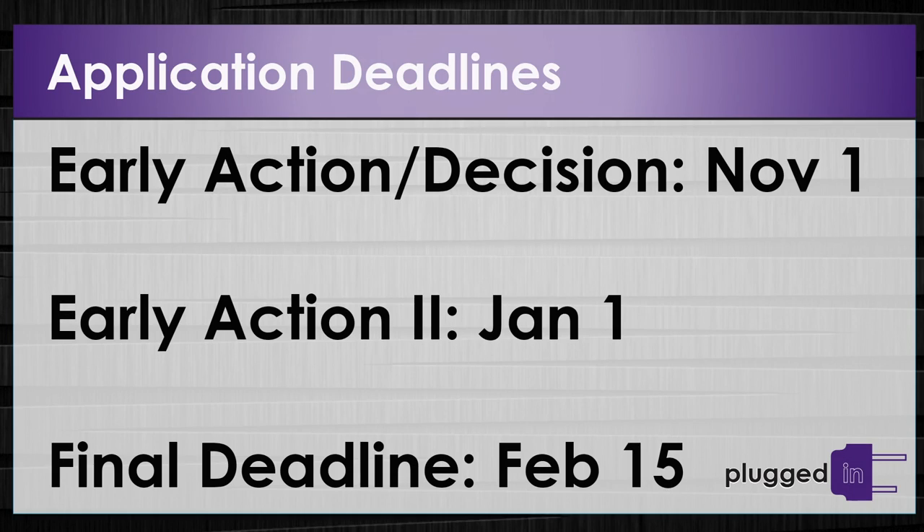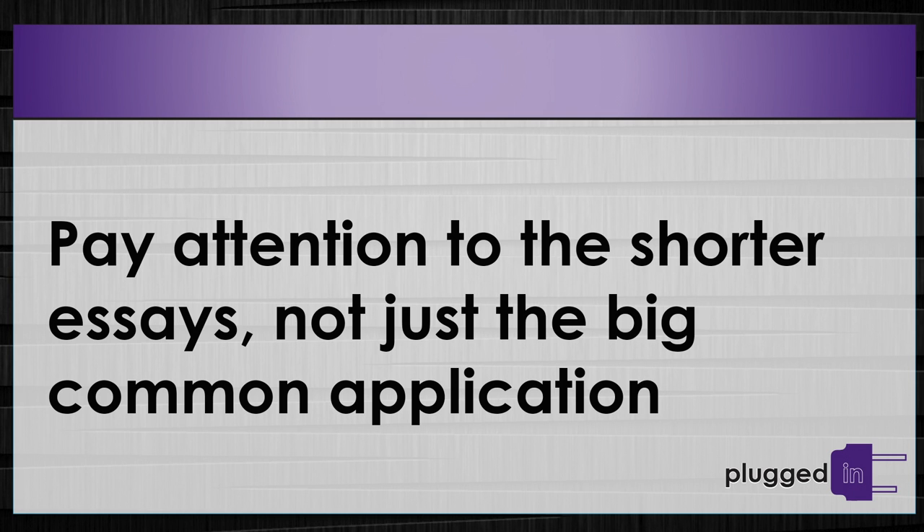Application deadlines are important to track. Early action and the binding early decision are November 1st, with early action 2 coming January 1st, and the final deadline February 15th. Apply early — this year we had maybe 20 valedictorians who did not apply early, who applied in our final reading period, who didn't get in. There are several other small short-answer essays that students oftentimes pay next to no attention to, and students don't pay enough attention to those kinds of things.